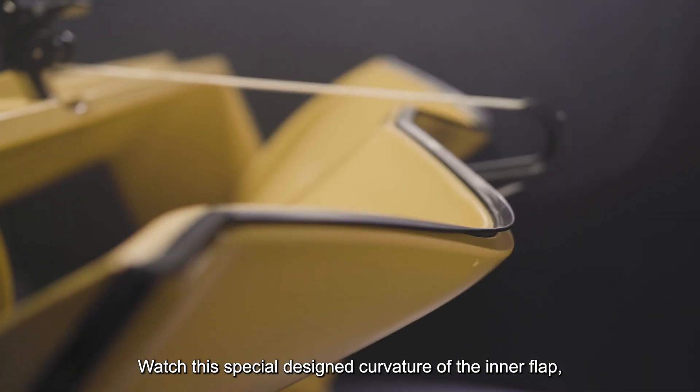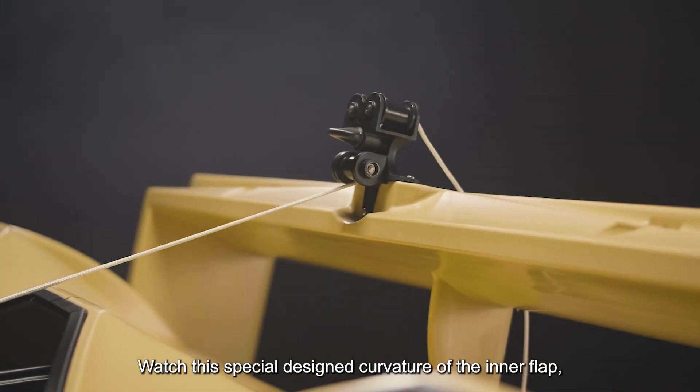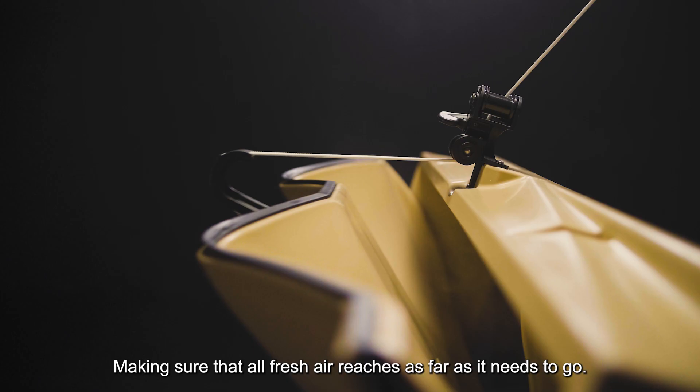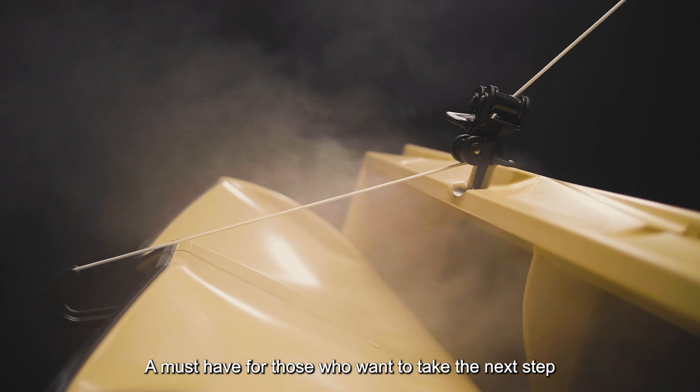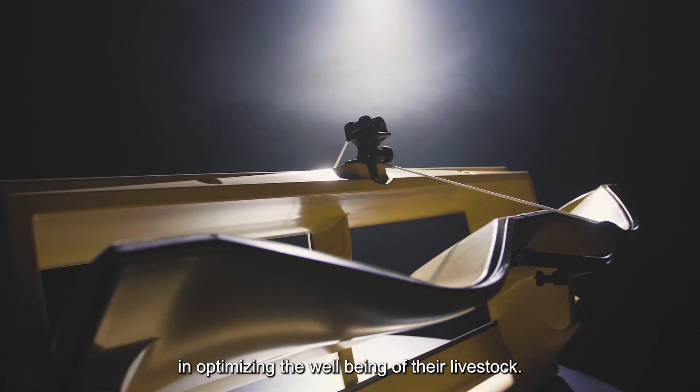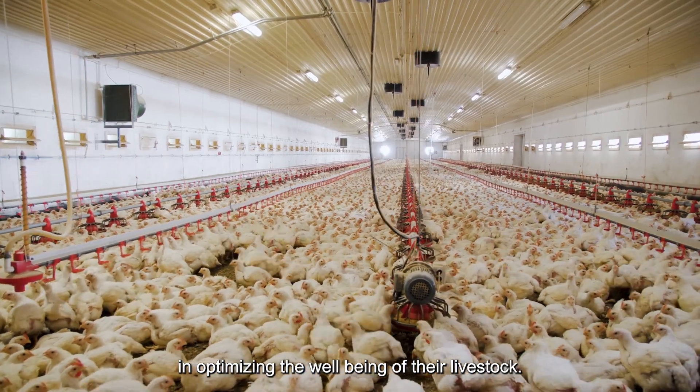Watch this specially designed curvature of the inner flap, which creates two jets making sure that all fresh air reaches as far as it needs to go. A must-have for those who want to take the next step in optimizing the well-being of their livestock.